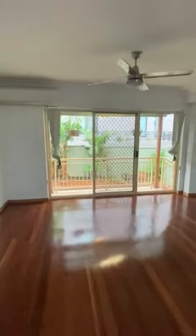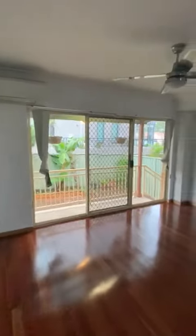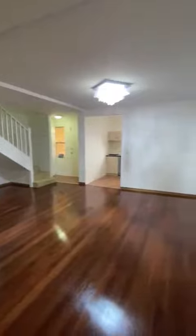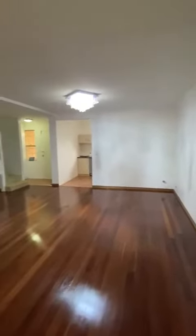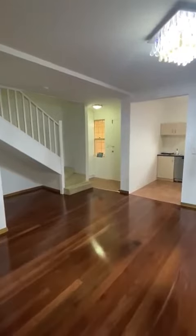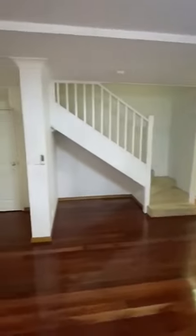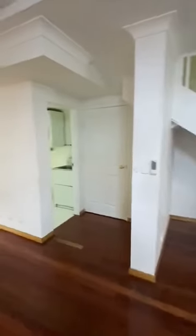Combined living and dining area looking out to the courtyard, split system air conditioning and ceiling fan, polished timber floorboards. Upstairs you have two well sized rooms with built-in wardrobes, each with split system air conditioning, and your bathroom with separate shower and bathtub.